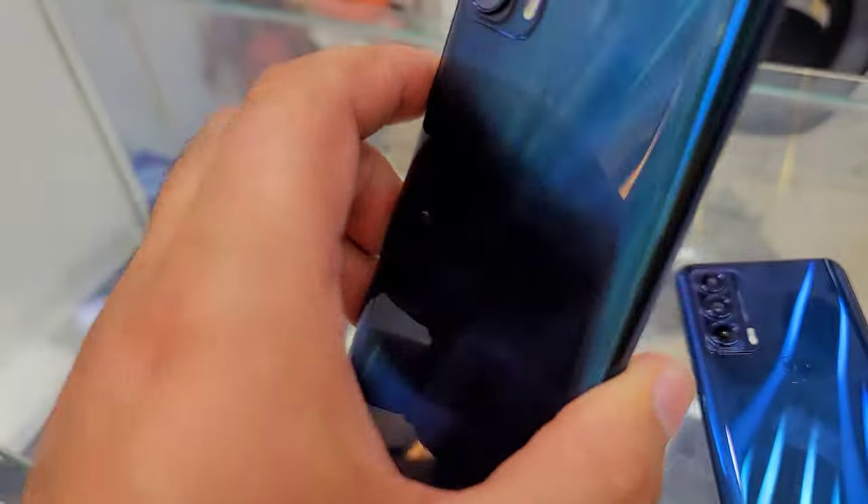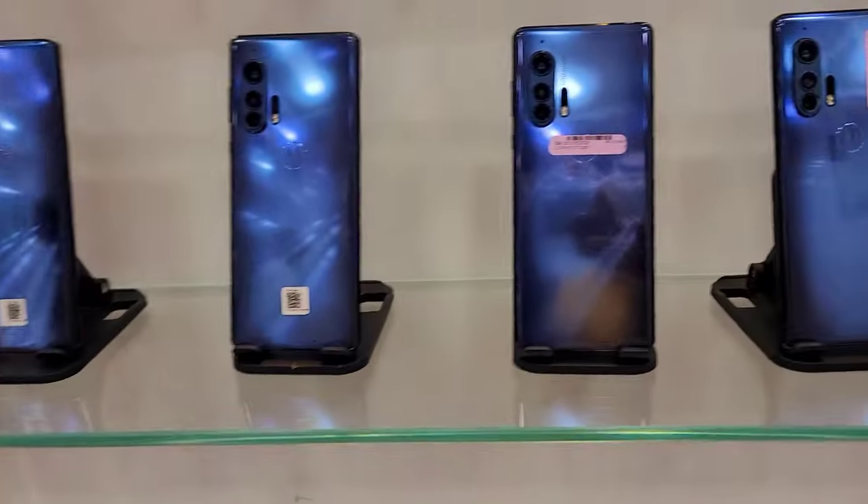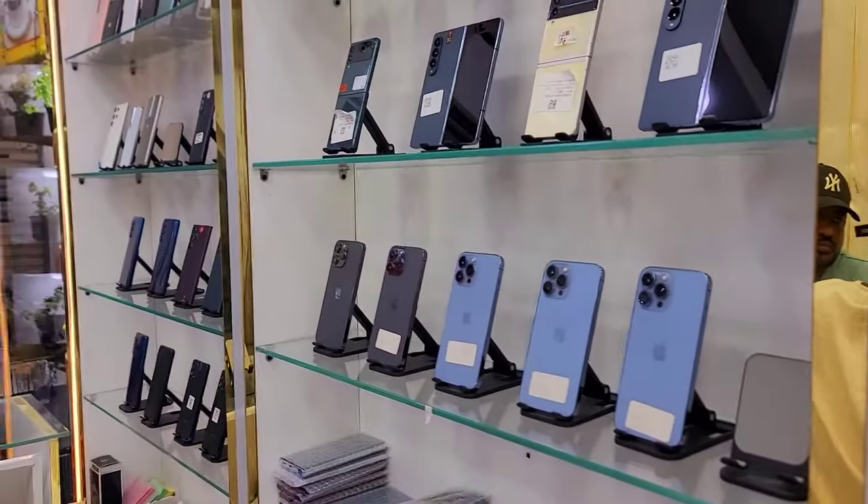It supports one SIM card. It has a very stylish look. We also have the Motorola Edge Plus with 12GB RAM and 256GB storage, and we have many more devices like this.